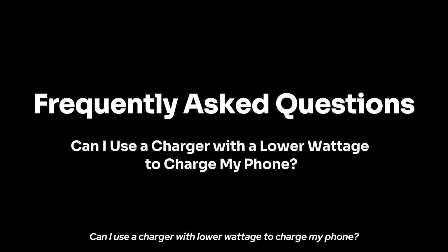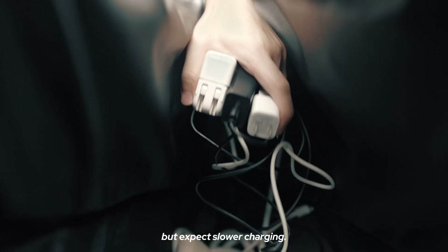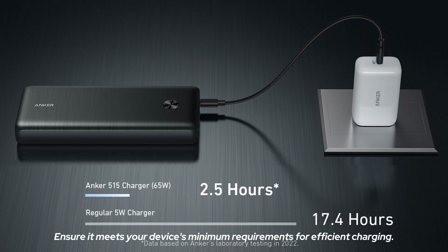Can I use a charger with lower wattage to charge my phone? Yes, you can use a lower wattage charger, but expect slower charging. Ensure it meets your device's minimum requirements for efficient charging.